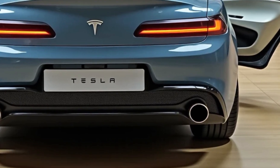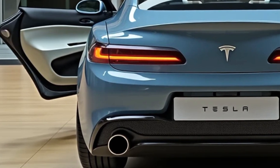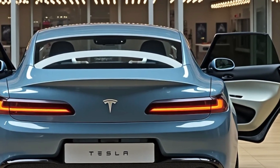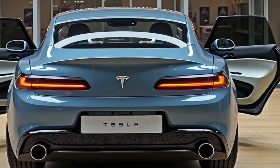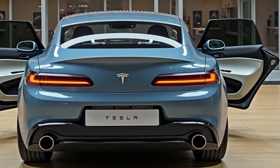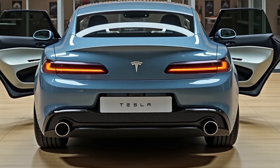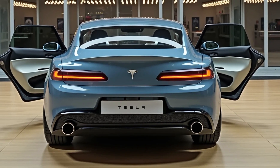This is the 2025 Tesla Model 3 — Tesla's best-selling sedan just got its most refined update yet. The Model 3 has always been about blending cutting-edge tech with accessible performance, and the 2025 version, often referred to as the Highland update, brings a sharper design, smoother ride, and even more intelligence under the hood.